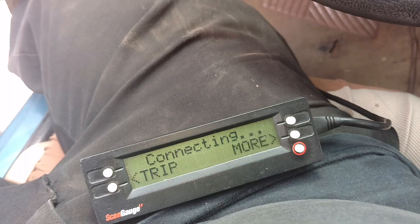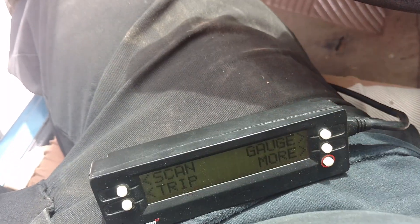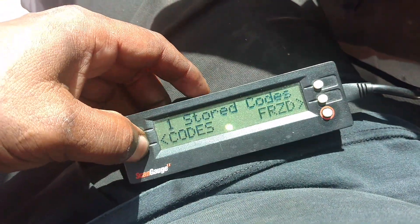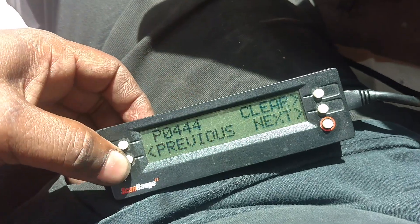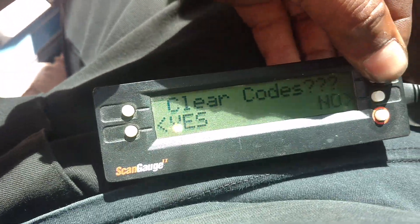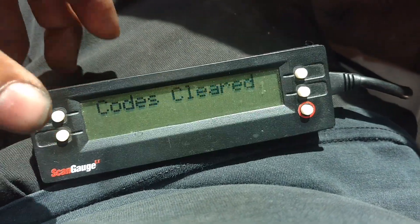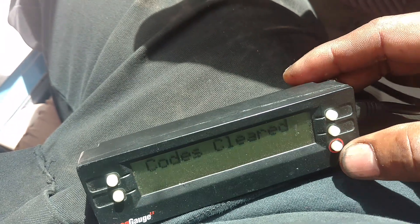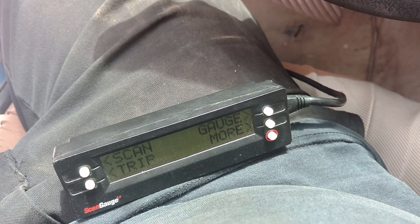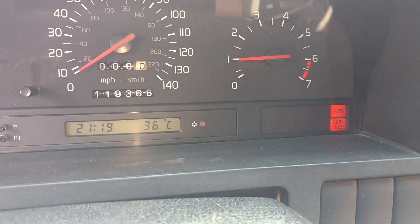And that should take care of the emission problem. Emission on — so we can scan for codes. Go scan. One code. I'm going to try to clear it. Code clear. Now we'll cut the car off and then start it. And as you can see, the check engine light is no longer lit.